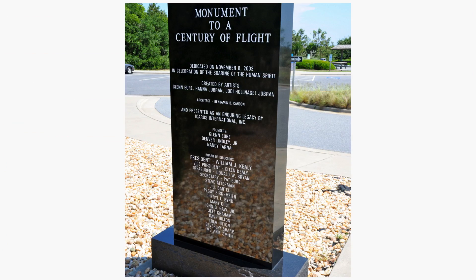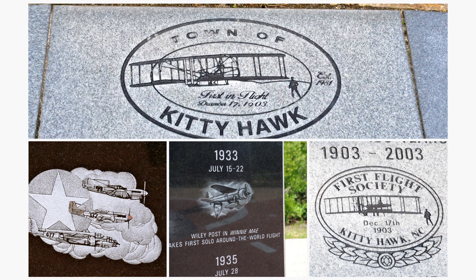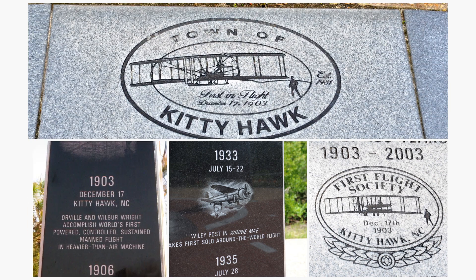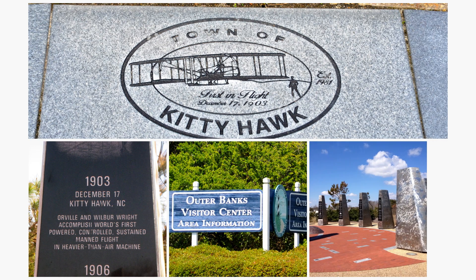Join us as we celebrate the tenth anniversary of the Monument to a Century of Flight, located at the Aycock Brown Welcome Center, Milepost 1, Kitty Hawk, North Carolina.